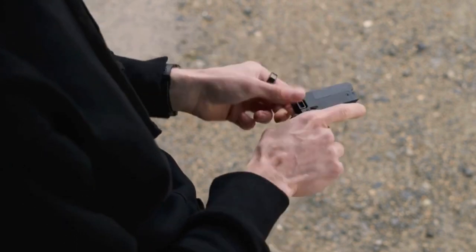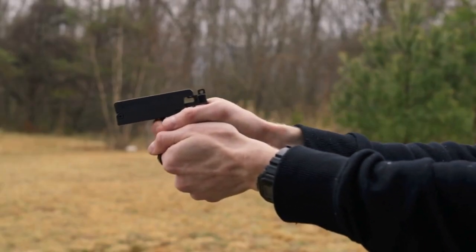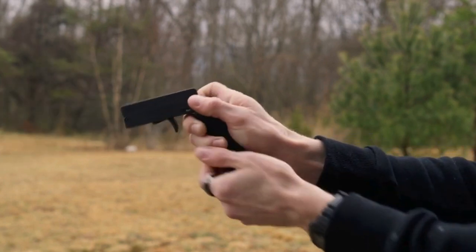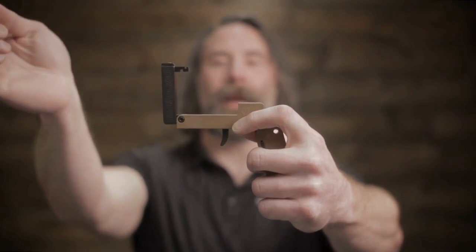Fold it up, put it in your pocket, and you've got a reliable means to defend yourself anytime, anywhere. It's not just a gun — it's your last line of defense, ensuring safety without compromise.